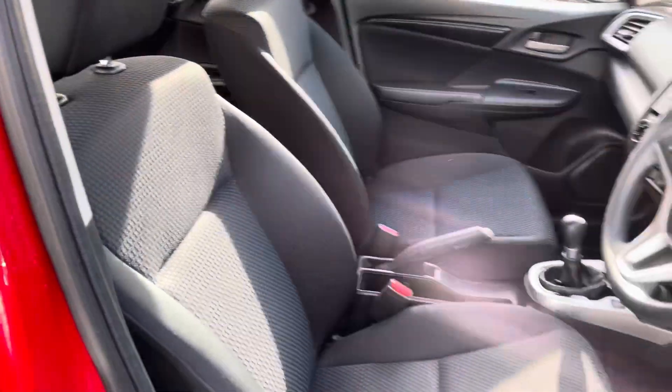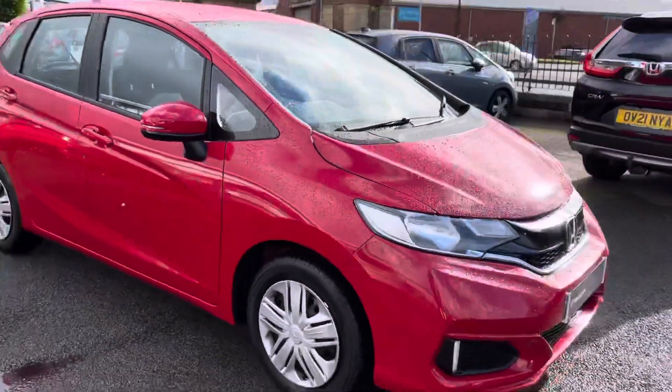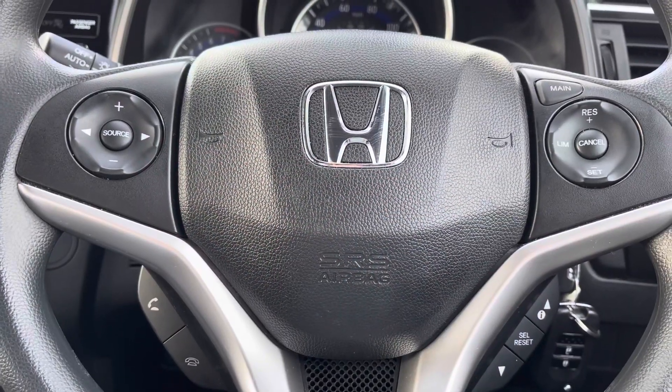That concludes our full 360 walkaround. I'll now be giving you the full tour of the fantastic technology features included with this model, so take a seat in the front driver's seat.